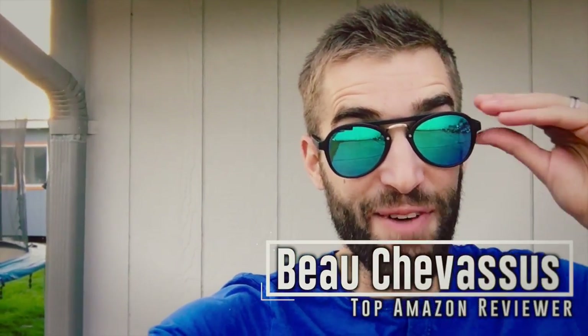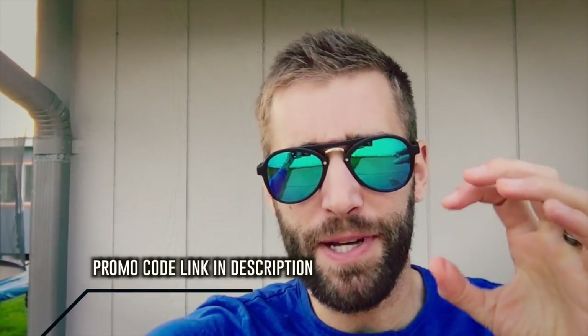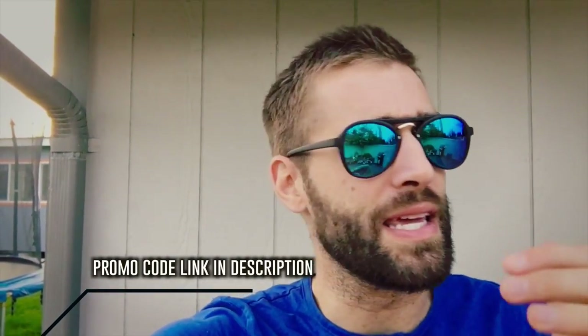My favorite sunglasses of all time — these are called the Chips from iBuyDirect. Chips, as in potato chips. I got the special add-on, which is the blue reflective coating on them. They're also prescription, and they cost me about 74 bucks on iBuyDirect.